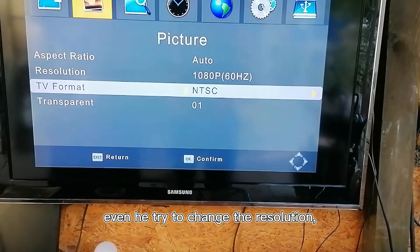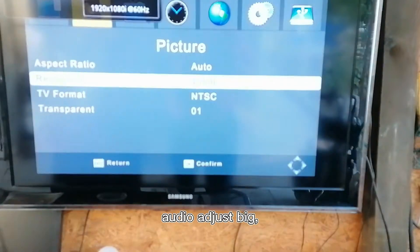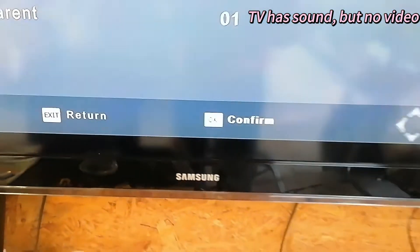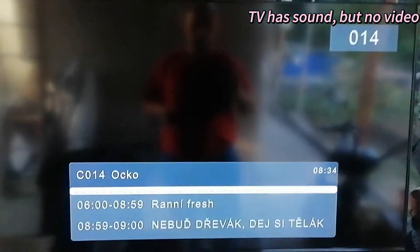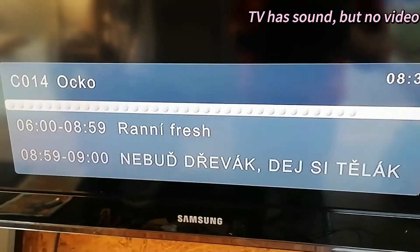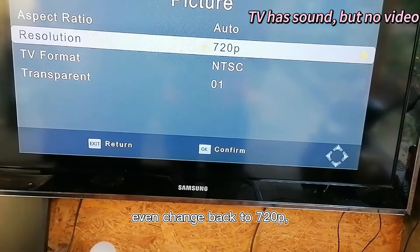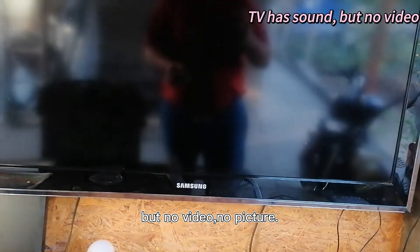Even when he tried to change the resolution to 1080p, the audio adjusts fine, but still no picture, no video on all TV channels. Even changing back to 720p, the TV box still has sound but no video, no picture.